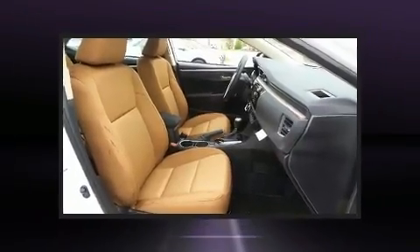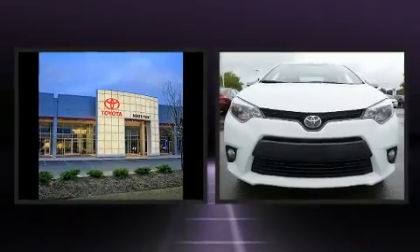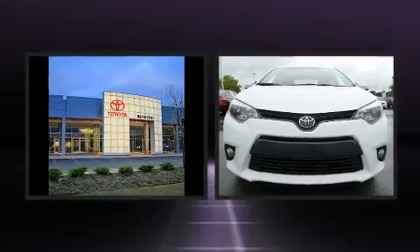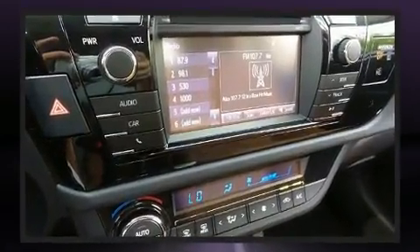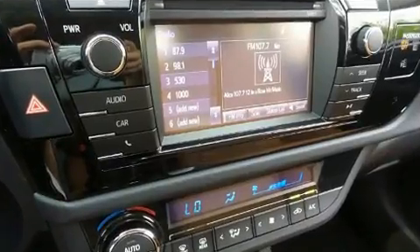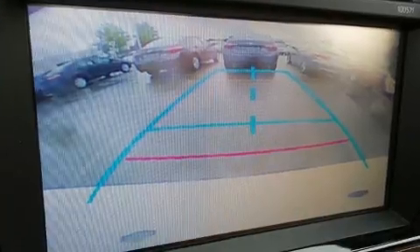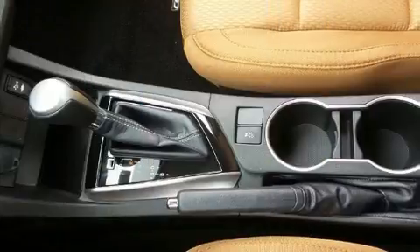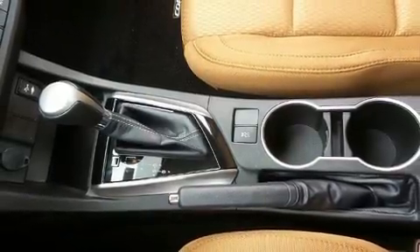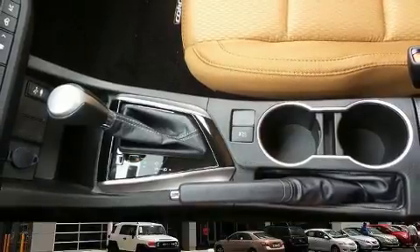Premium sound drives six speakers, providing you and your passengers a sensational audio experience. Safety equipment has been integrated throughout, including dual front impact airbags, front side impact airbags, traction control, brake assist, a panic alarm, and ABS brakes.